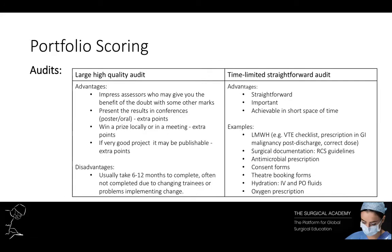Many trainees face this dilemma: do a really good audit to impress seniors, or do a quick project just to score points? It depends on how close to your application you are. A high quality audit can impress the assessor, is more likely to be accepted at a conference, and could potentially win a prize — so you have options to score in multiple ways with one good audit.